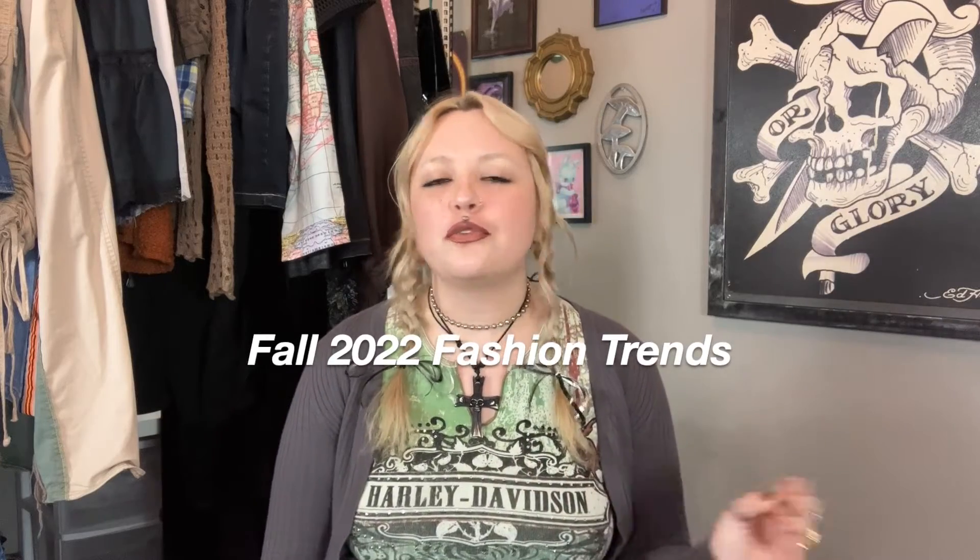Hello everyone, welcome back to my channel. If you're new here, my name is Brooke and we do a lot of thrifting and fashion content here. Today is all about fall 2022 fashion trends — just stuff I'm loving that I'm going to be incorporating into my wardrobe. I have a list in my notes and I'll be throwing up example photos from my Pinterest board as I go along.